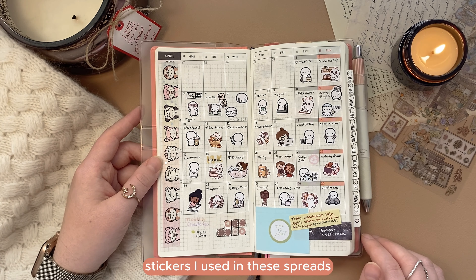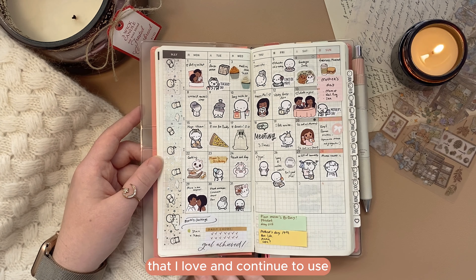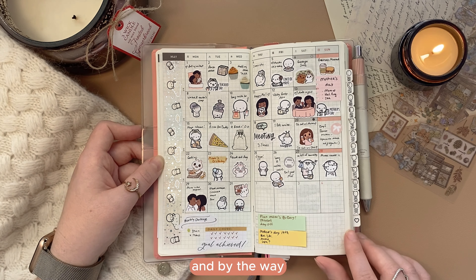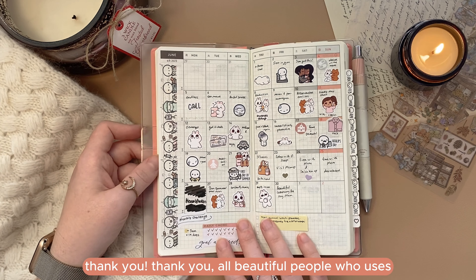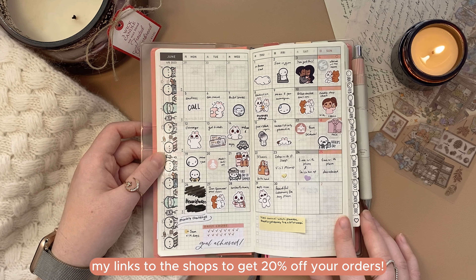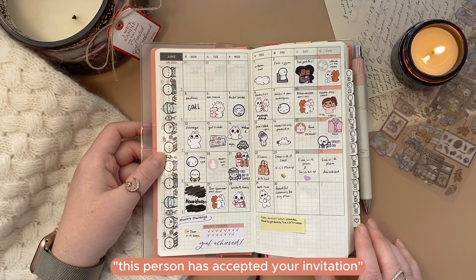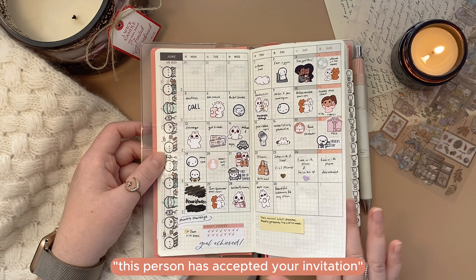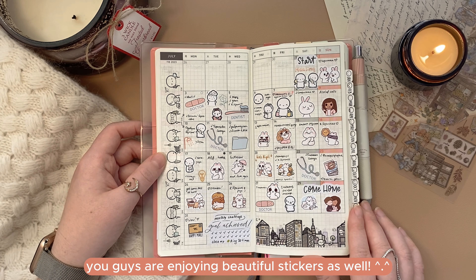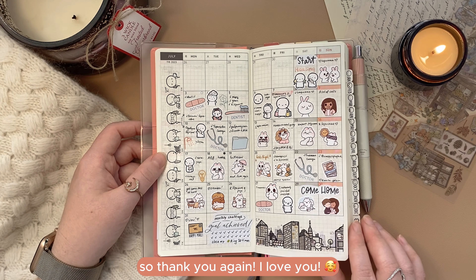The stickers I used in the spreads are from many different shops that I love and continue to use — I will list them all down below for you. And by the way, thank you to all you beautiful people who use my links to the shops to get 20% off your orders. Each time you do, I receive a small email saying 'this person has accepted your invitation' and I just light up and run around so happy knowing you guys are enjoying beautiful stickers as well. Thank you, I love you.